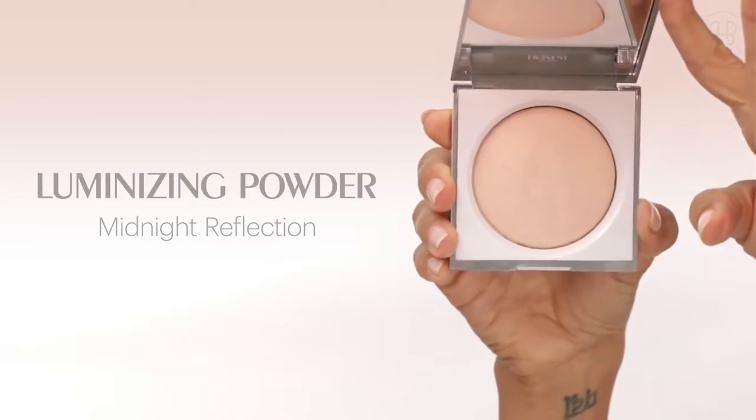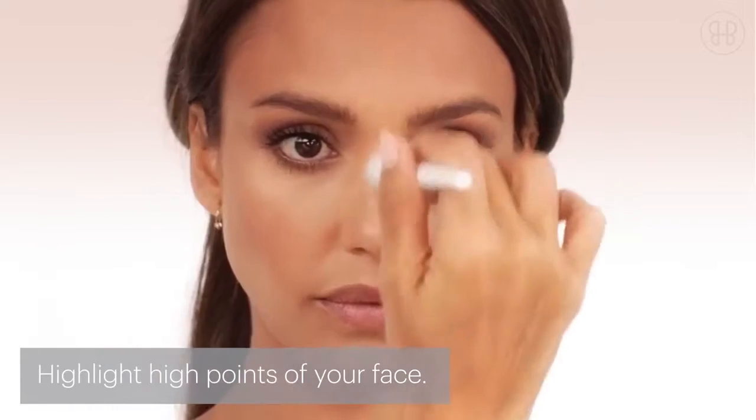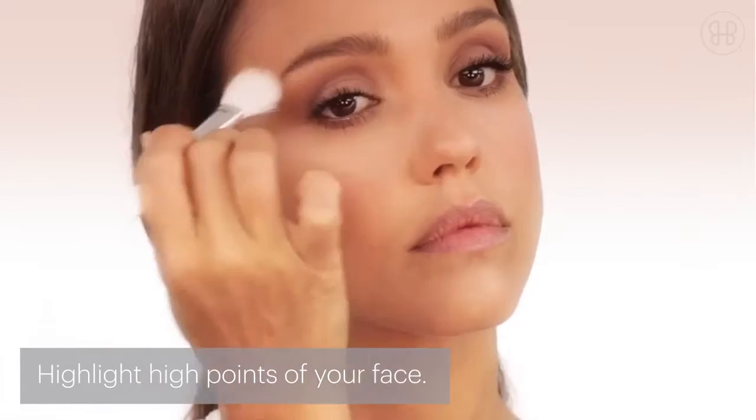The Midnight Reflection Luminizing Powder is just a great highlighting powder that doesn't make you look shiny. You dust a bit along the top of your cheekbone, then down the bridge of your nose, at your cupid's bow, and then at your brow bone.